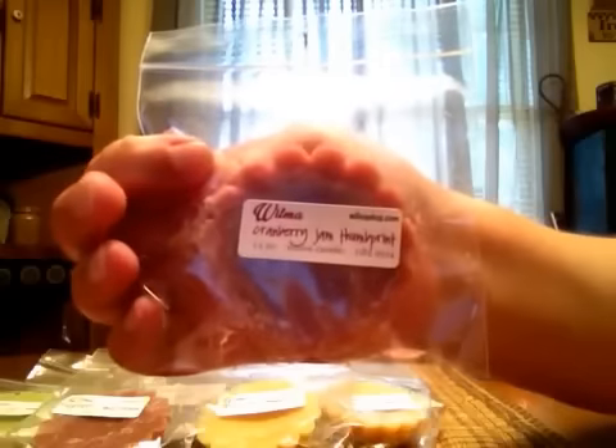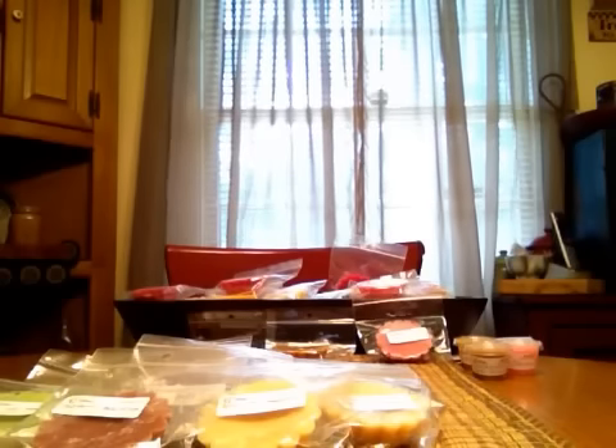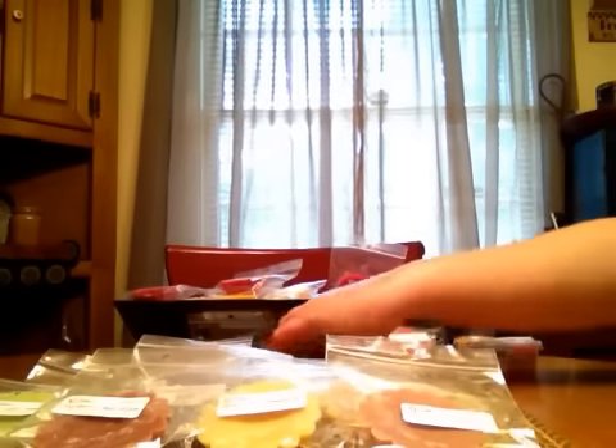Cranberry Jam Thumbprint is the next one. I like this one — I think this might be my favorite from Wilma's. It just reminds me of Christmas time. It's a cinnamony cranberry scent. I really can't tell you that I get the cookie because that cranberry and cinnamon is just so strong, but it may come out when it's melted.